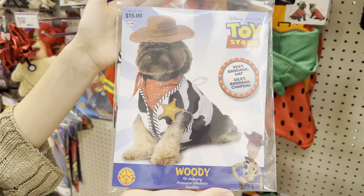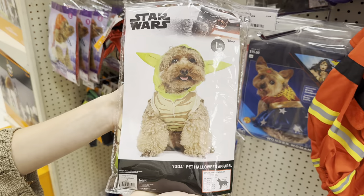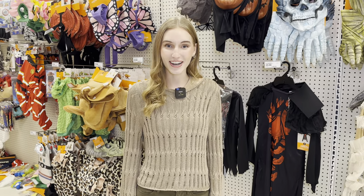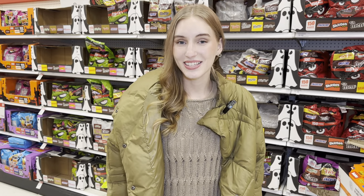Target also has Halloween costumes for pets. This is Woody from Toy Story — so cute, you can put it on your dog. Or you can be Yoda from Star Wars — how cute! If you don't want to be a superhero or your favorite movie character, you can try on a funny costume like this one: I am a taco! I will be talking about Halloween costumes a little bit later in this video because I will be visiting a Halloween store.